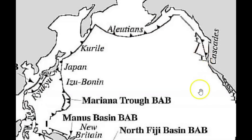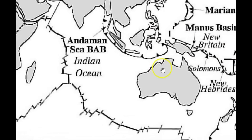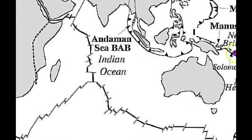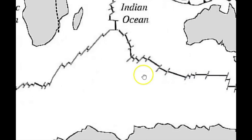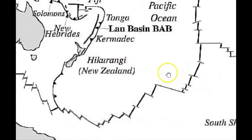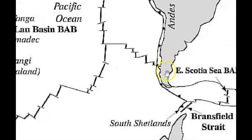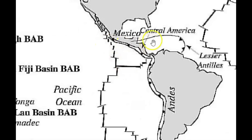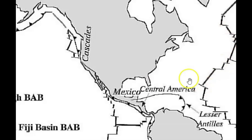And then we got the Cascadia subduction zone showing here. We also got Australia, Australia and New Zealand. This was actually an area before the spreading which created the Andes Mountains. And then going up, we got along Mexico and another ridge here — lots of earthquakes, not quite as many, but they've been reporting more lately.